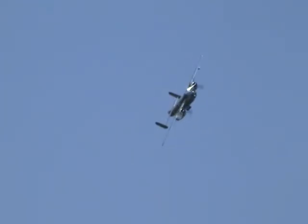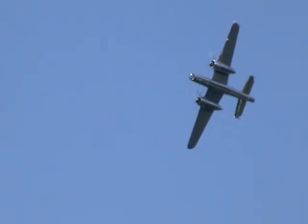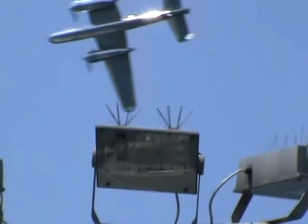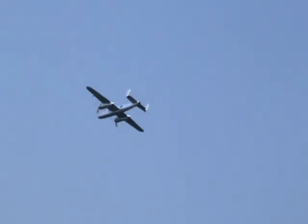A magnificent machine — look how great it looks in the sky. This is the bomber B-25. It looks really good. It looks absolutely super.